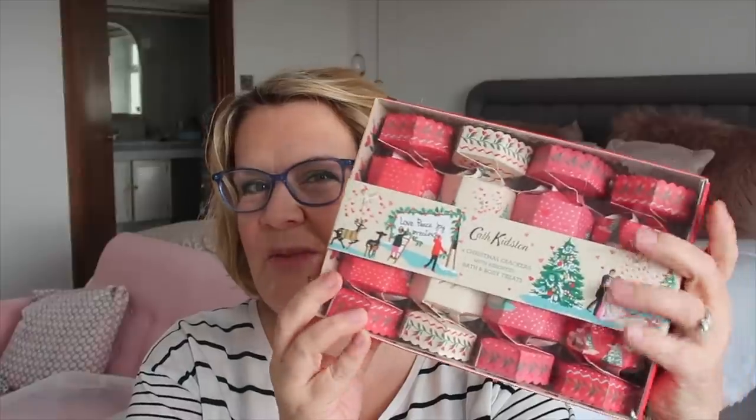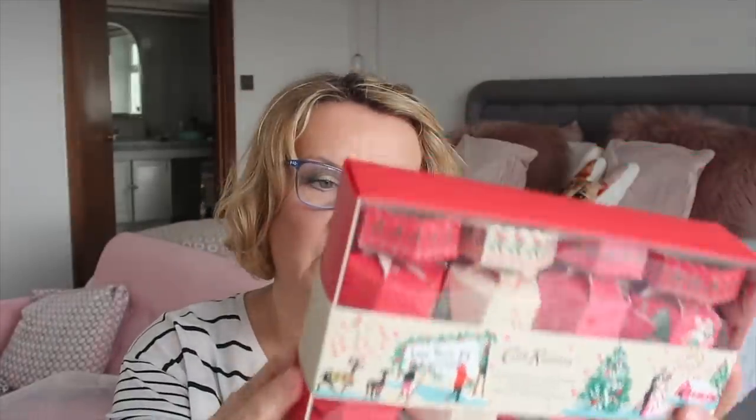Next I picked up these Cath Kidston 'Shine Bright for Christmas' crackers with assorted bath and body treats. I'm not the world's biggest Cath Kidston fan but I loved these. They were £5.99 and the cheapest elsewhere is £17. Each cracker has a 30ml body wash inside and they're vegan friendly. I'm putting these away till next Christmas — either as decorations or stocking filler gifts.